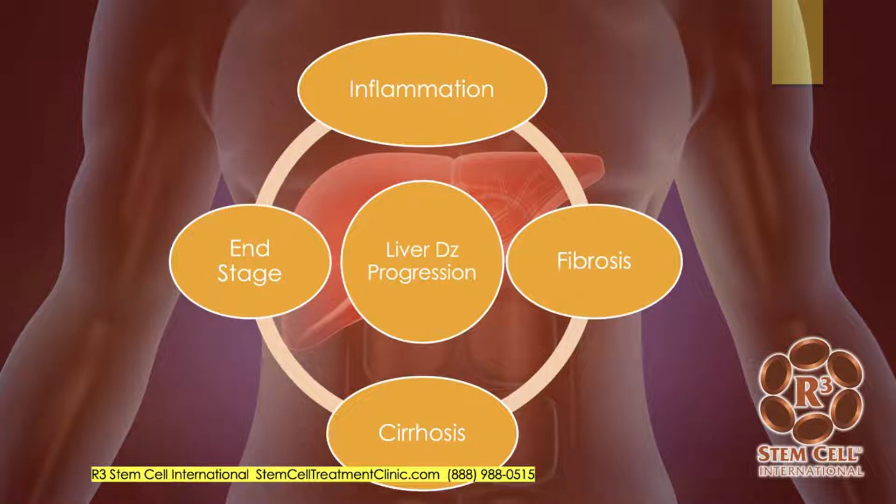The typical steps involved with liver failure start with chronic inflammation, which leads to some fibrosis of the liver, then can lead to cirrhosis, and eventually end-stage liver failure.